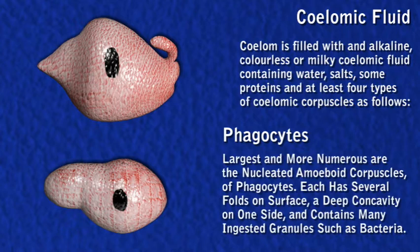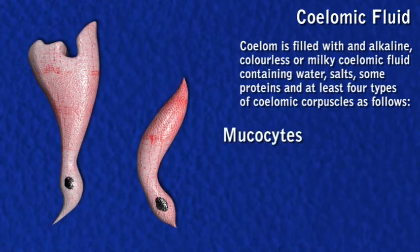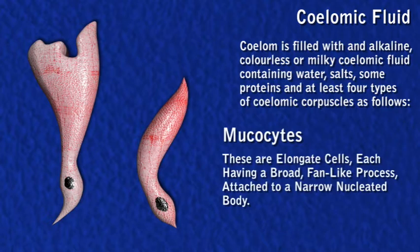Each phagocyte has several folds on its surface, a deep concavity on one side, and contains many ingested granules such as bacteria. Mucosytes are elongated cells, each having a broad fan-like process attached to a narrow nucleated body.